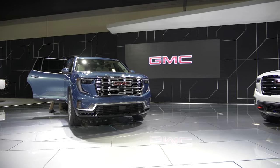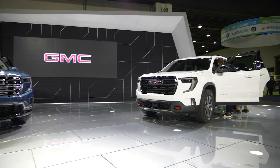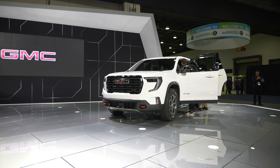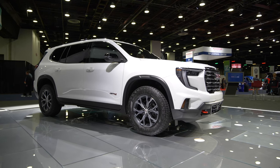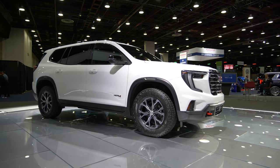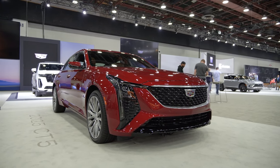The Acadia, GMC's long-running midsize SUV, also gets an update for 2024. It's larger, all of the engine choices are now turbocharged, and the design is now similar to the other GMC vehicles. The updates match those received by its sibling, the Chevy Traverse.